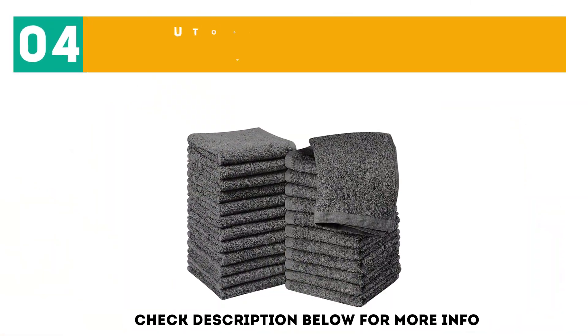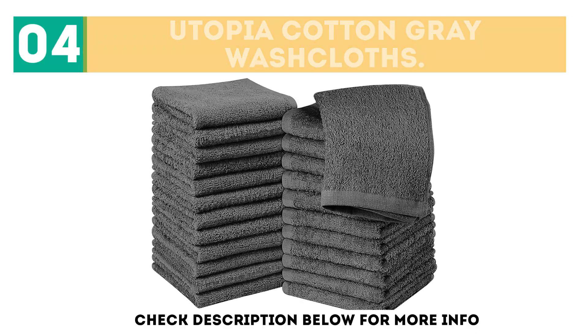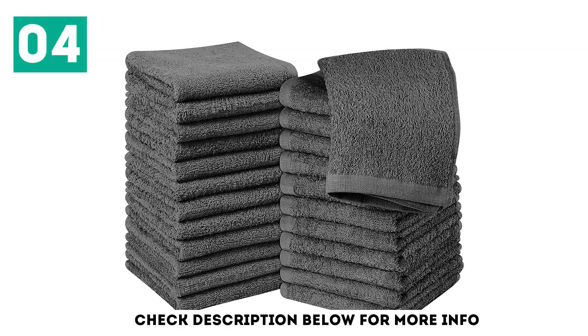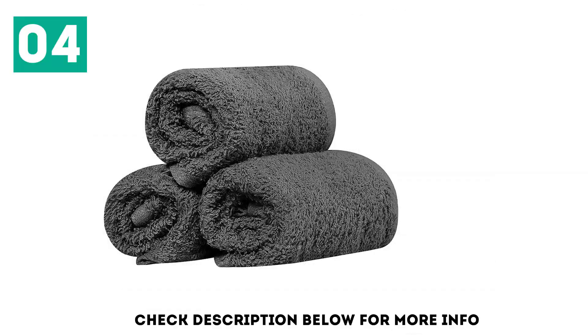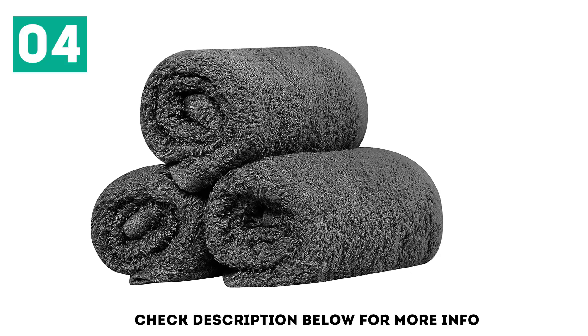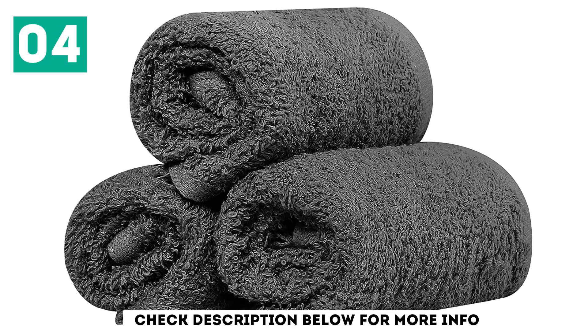Next at number 4 we have Utopia Cotton Gray Washcloths. If white towels aren't your cup of tea, Utopia's gray washcloths are perfect for you. These cloths offer just the right level of coarseness to achieve exfoliation with gentle rubbing, and superior absorbency for wiping down surfaces around the house or office.